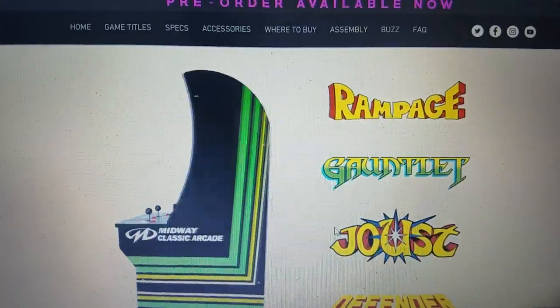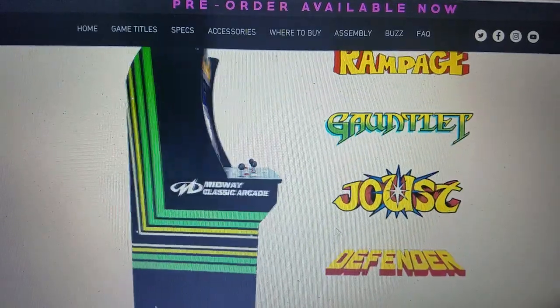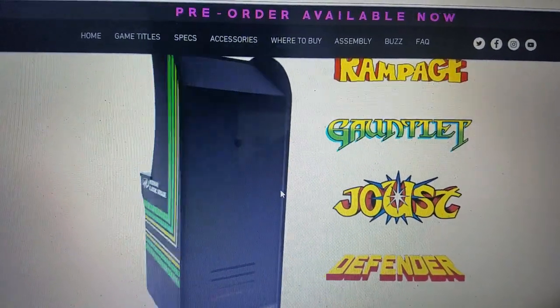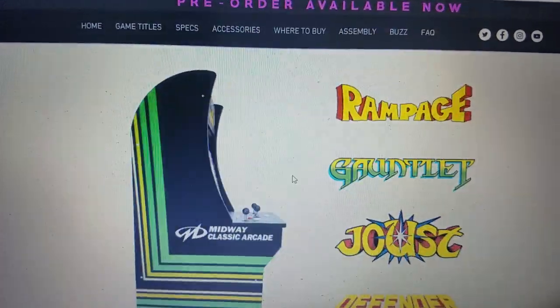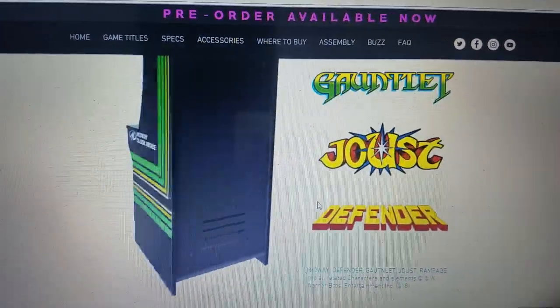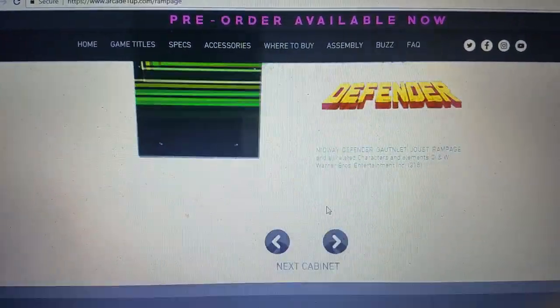We got Rampage, Gauntlet, Joust, and Defender. This one's got a three-player system set up — three joysticks ready to go. Rampage was always a three-player game, Gauntlet was four, Joust and Defender were two. So that's going to be pretty sweet.